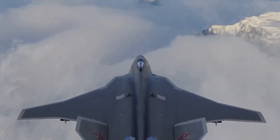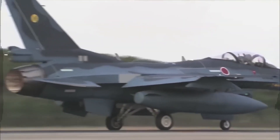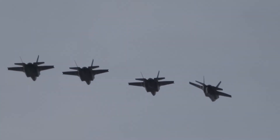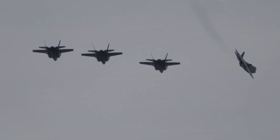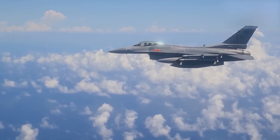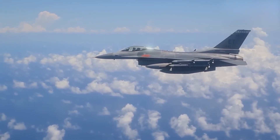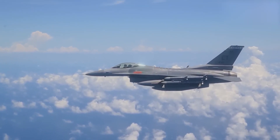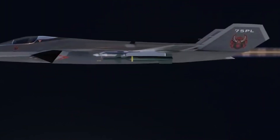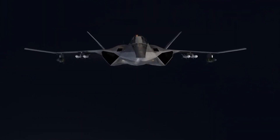It represents the future of military technology, built with next-generation stealth technology, high-performance engines, and state-of-the-art avionics. It is designed to excel in various types of combat situations, including air superiority, reconnaissance, and strategic defense. One of the FX's most impressive features is its stealth technology. Stealth, in modern fighter jets, means the ability to remain undetected by enemy radar systems. The FX incorporates a combination of design techniques and advanced materials to achieve a minimal radar cross-section, making it nearly invisible to enemy detection systems.